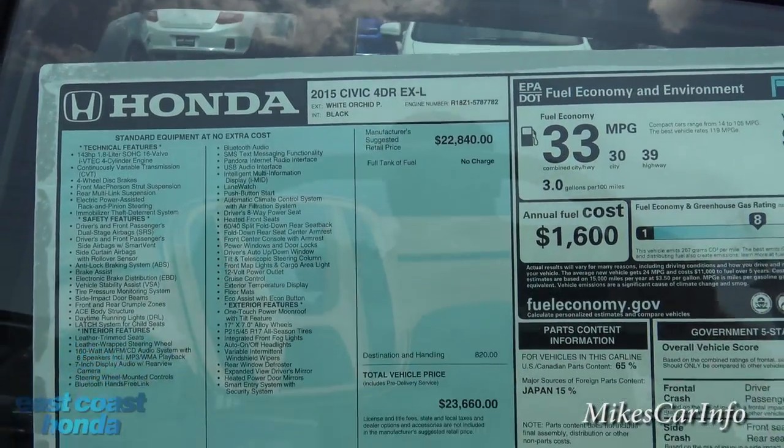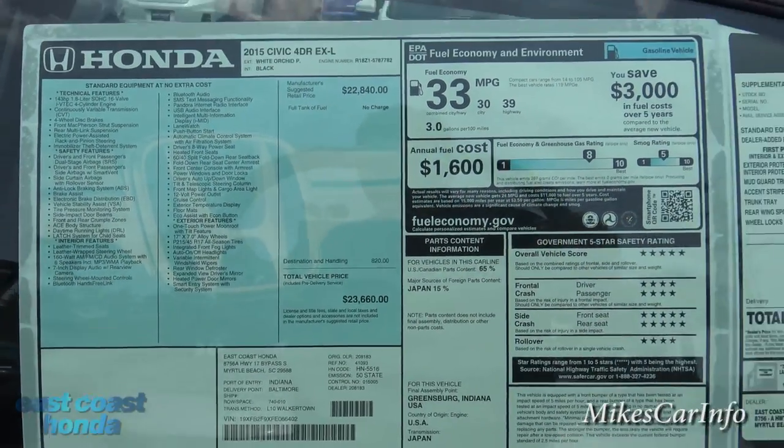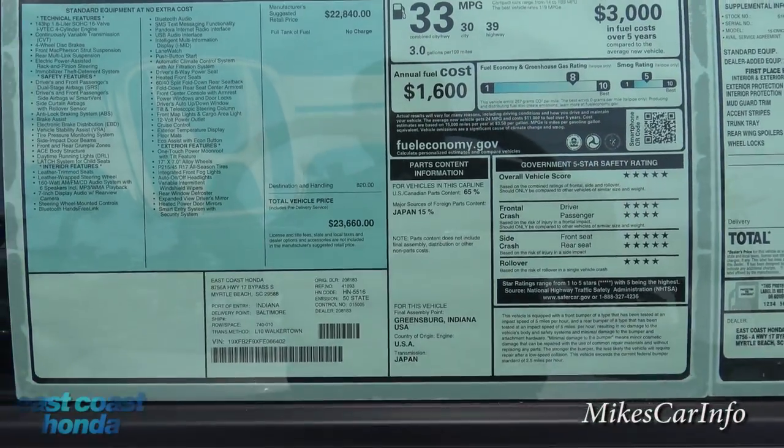Here's the window sticker. I'll put some links to the East Coast Honda website so you can check out all the details.